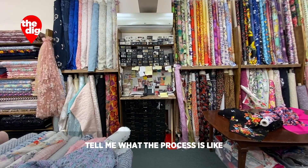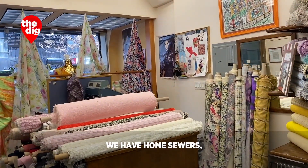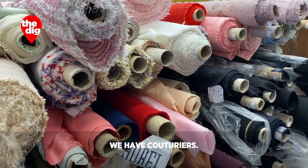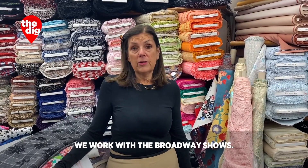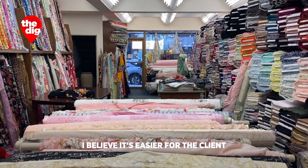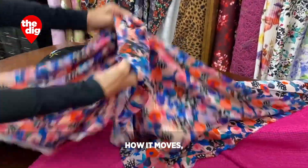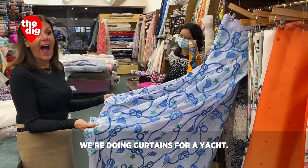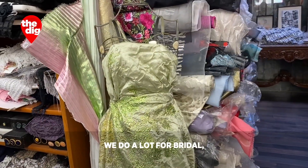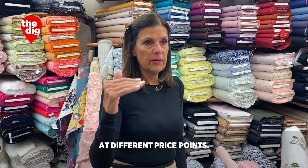We have home sewers, which I love to work with. We have couturiers. We work with the Broadway shows, we work with the Met. We have designers that buy cashmere for headboards. I believe it's easier for the client to be able to see the goods, how it moves, how it's gonna drape. We're doing curtains for a yacht — and this is gonna be perfect for her. We do a lot for bridal and we have excellent seamstresses that make up the garment at different price points.